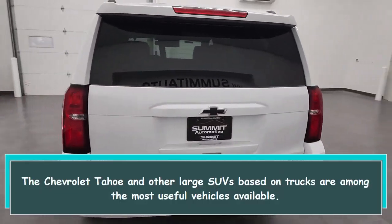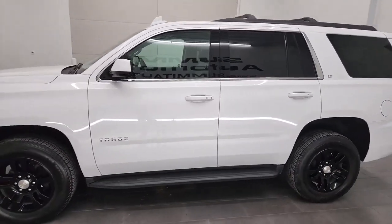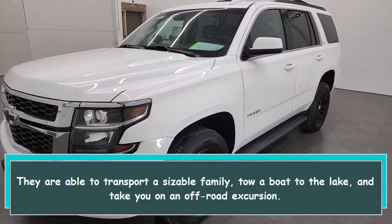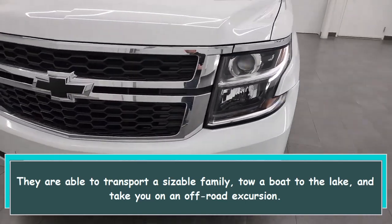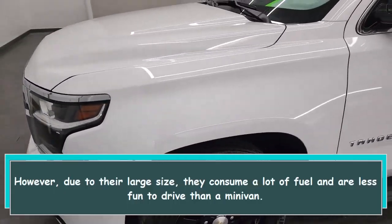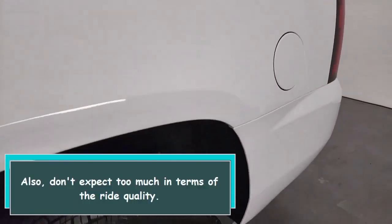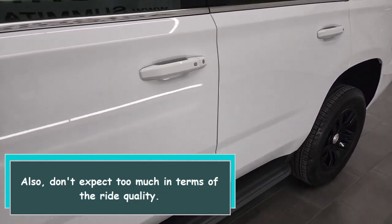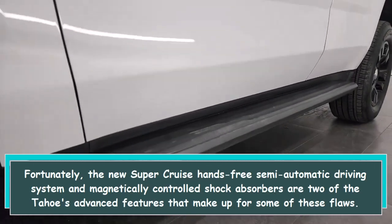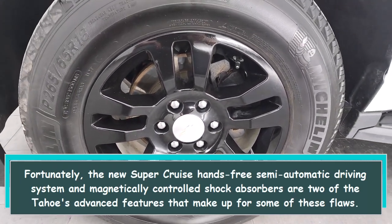The Chevrolet Tahoe and other large SUVs based on trucks are among the most useful vehicles available. They are able to transport a sizable family, tow a boat to the lake, and take you on an off-road excursion. However, due to their large size they can consume a lot of fuel and are less fun to drive than a minivan. Also, don't expect too much in terms of ride quality. Fortunately, the new SuperCruise hands-free semi-automatic driving system and magnetically controlled shock absorbers are two of the Tahoe's advanced features that make up for some of these flaws.